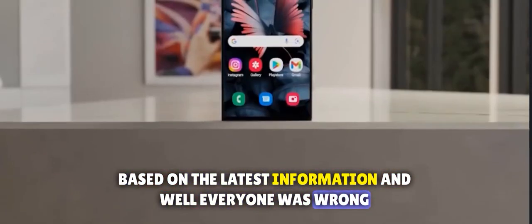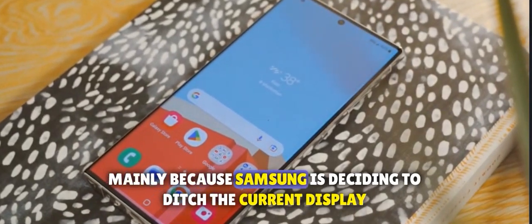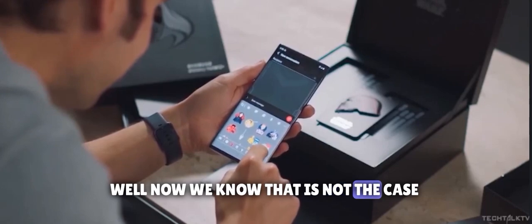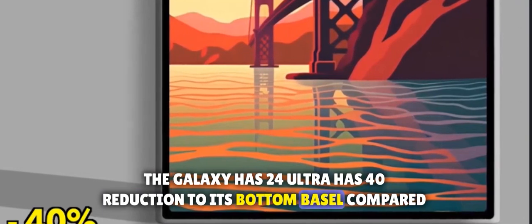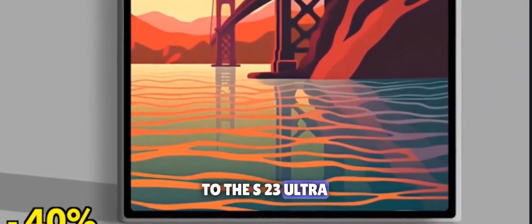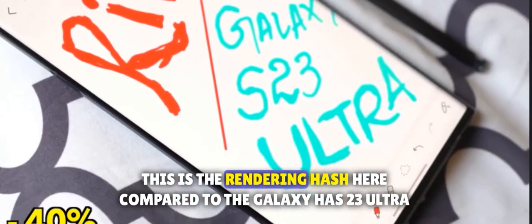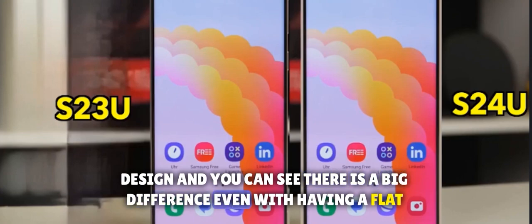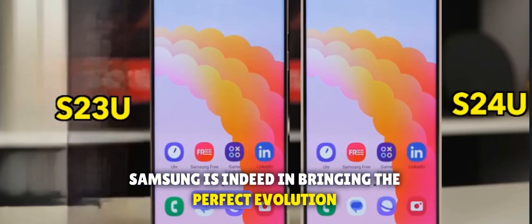Everyone was wrong. A lot of people thought that the S24 Ultra will have a design downgrade compared to the S23 Ultra, mainly because Samsung is deciding to ditch the curved display. Well, now we know that's not the case. According to Ice Universe, the Galaxy S24 Ultra has a 14% reduction to its bottom bezel compared to the S23 Ultra, making it possibly the most bezel-less Galaxy flagship ever. This rendering compared to the Galaxy S23 Ultra design shows a big difference, even with a flat display. Samsung is indeed bringing the perfect evolution.